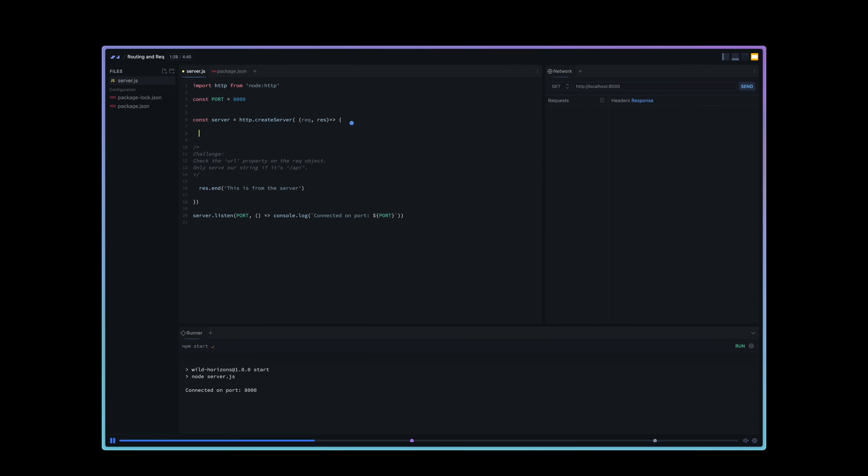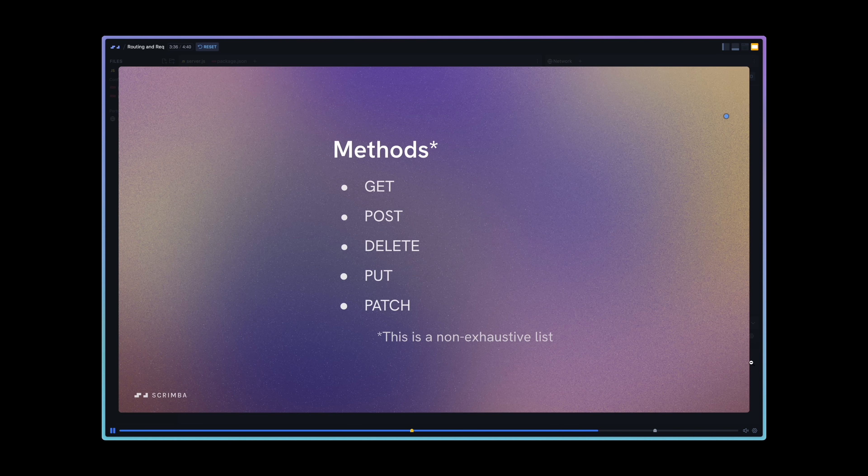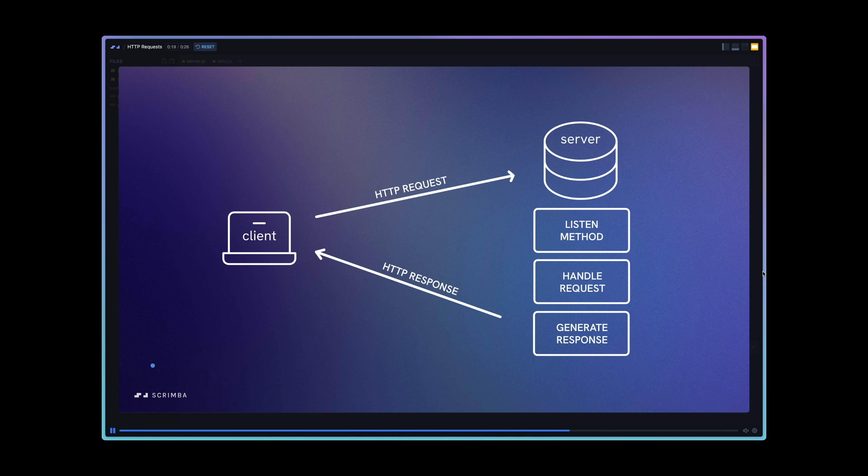Let's take a closer look at the learning experience. As you can see, the teacher is writing code, executing commands, visualizing with slides, and so forth.